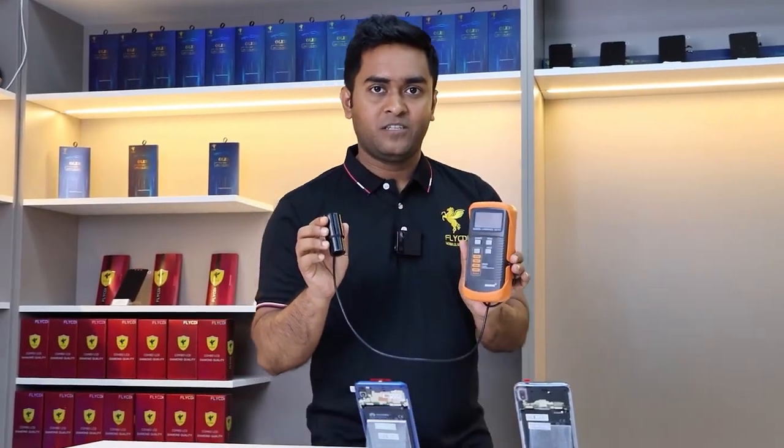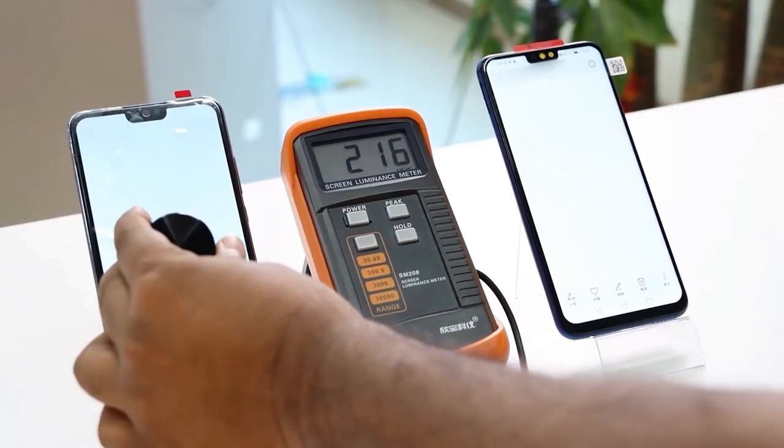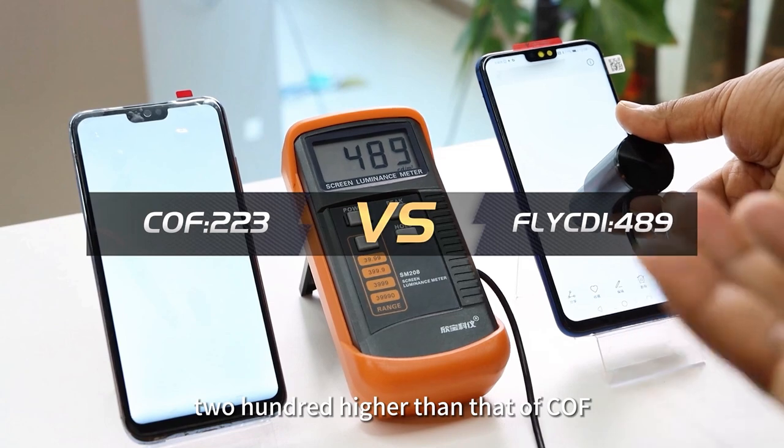We use a photometric meter to measure the brightness of the two screens. Excellent! The brightness of the Flycd screen is almost 200 higher than that of the COF screen.